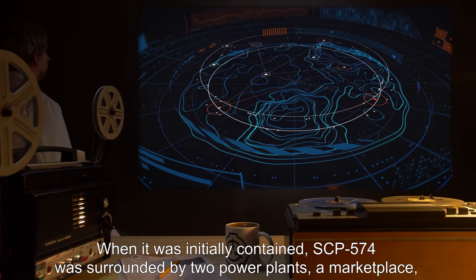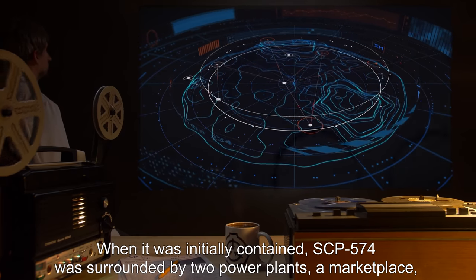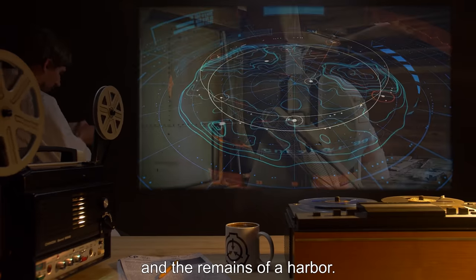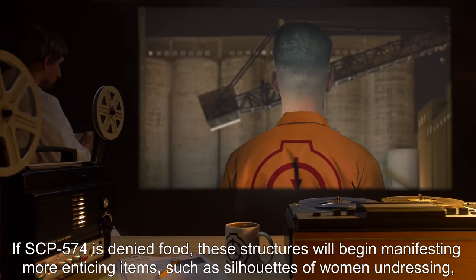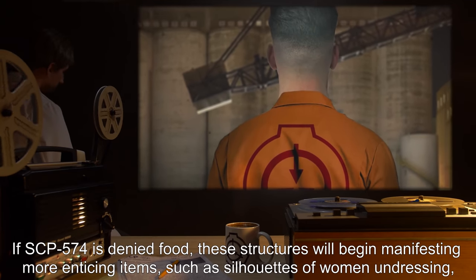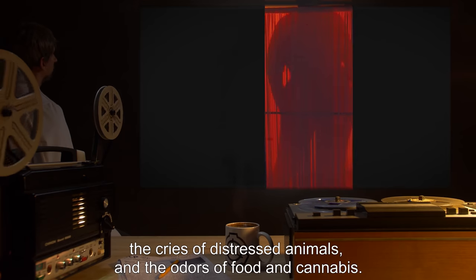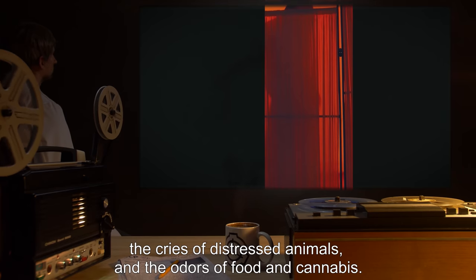When it was initially contained, SCP-574 was surrounded by two power plants, a marketplace, and the remains of a harbor. However, if SCP-574 is denied food, these structures will begin manifesting more enticing items, such as silhouettes of women undressing, the cries of distressed animals, and the odors of food and cannabis.